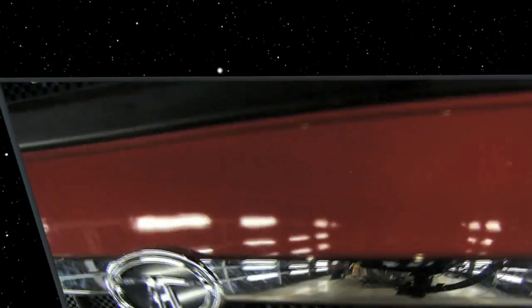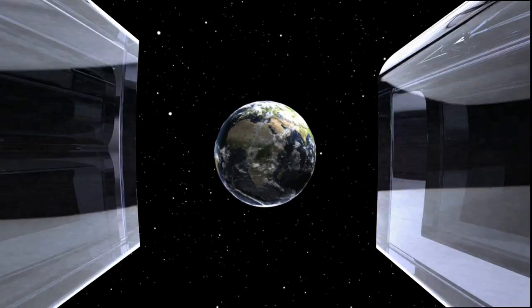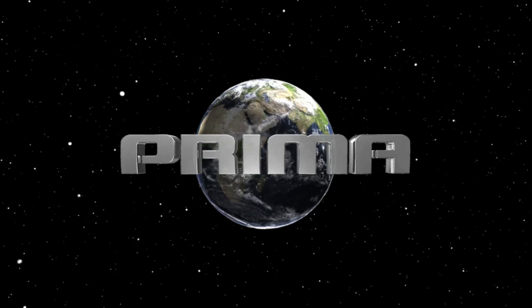So, take on the world. Transform the future. With TATA Primer — the way the world trucks.